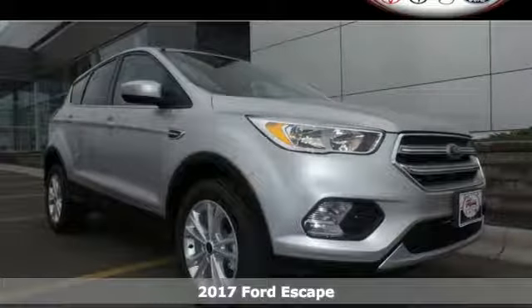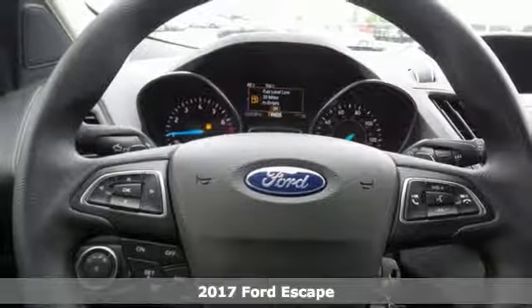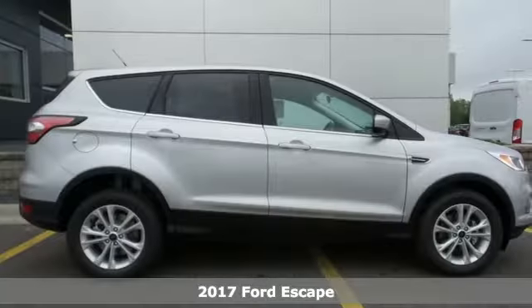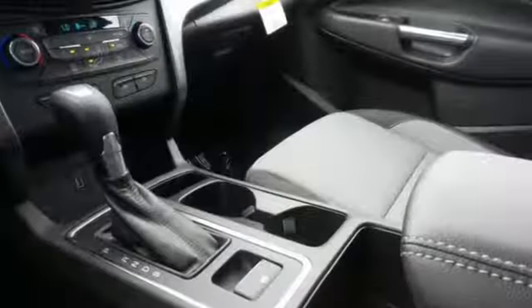It's a 2017 Ford Escape — more rugged looking and more ready than ever for your adventurous lifestyle. It runs on a six-speed automatic transmission with select shift capability for a sportier drive.